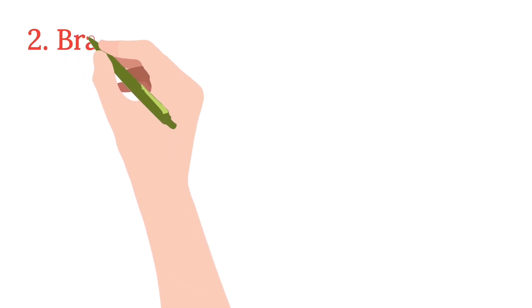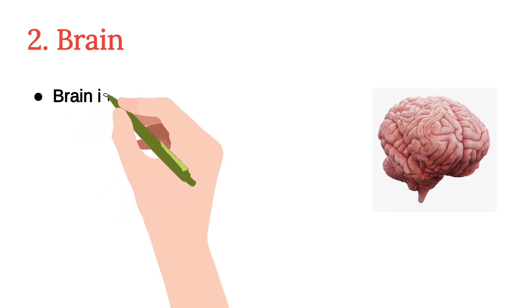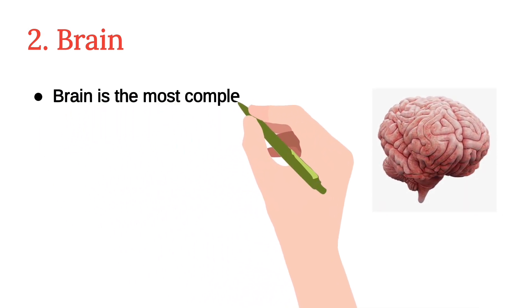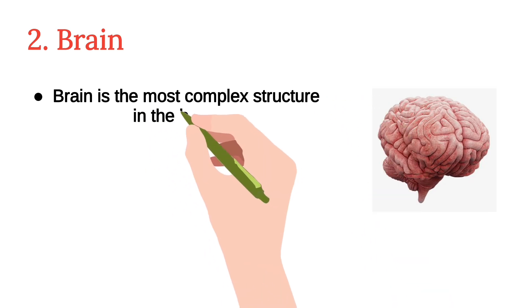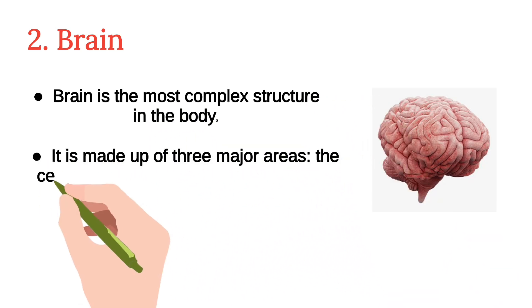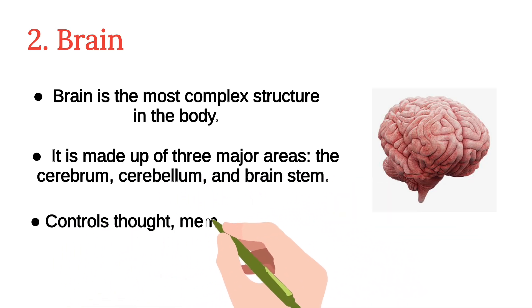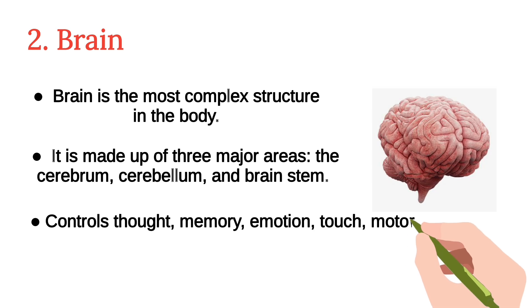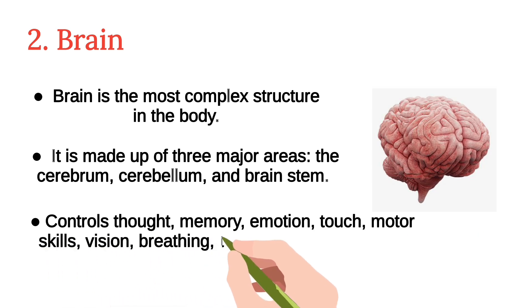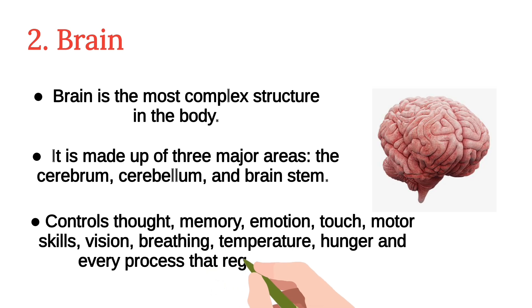The second one is the brain. The brain is the most complex structure in the body. It is made up of three major areas: the cerebrum, cerebellum, and brain stem. These control thought, memory, emotion, touch, motor skills, vision, breathing, temperature, hunger, and every process that regulates our body.